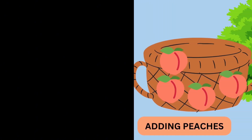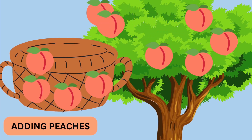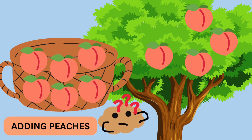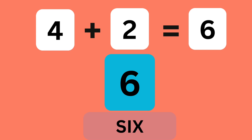Let's visit the peach tree. There are four peaches in the basket. If we pick two more peaches, how many peaches will we have? Six. Yes. Four peaches plus two peaches make six peaches.